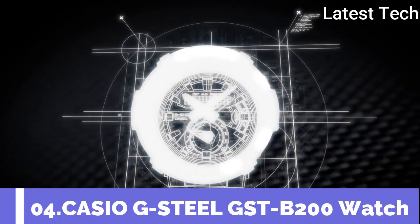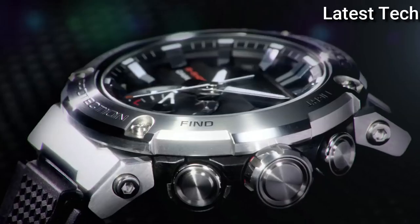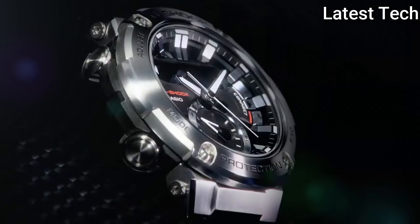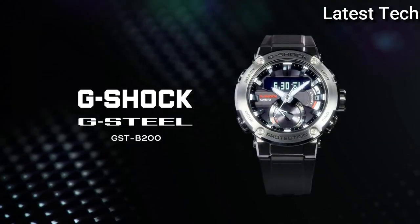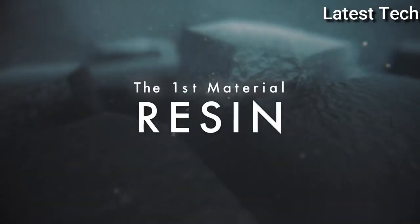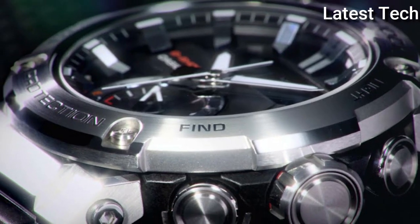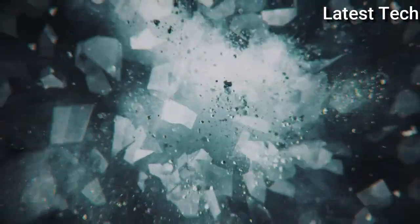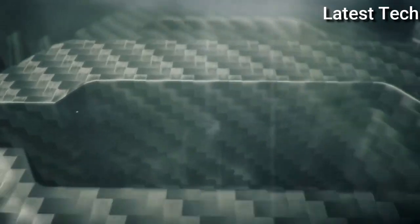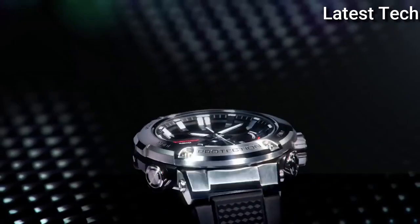Top 4: Casio G-Steel GST-B200 Watch. Carbon core guard stainless steel case with a resin strap, fixed bezel. Black digital dial with index hour markers, dial type analog-digital, luminescent double LED light. Quartz movement, scratch-resistant mineral crystal, solid case back. Case size 53.3 x 49.2 mm, case thickness 14.5 mm, buckle clasp, water resistant at 200 m / 660 ft.